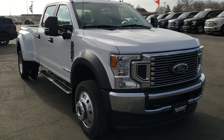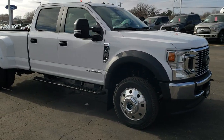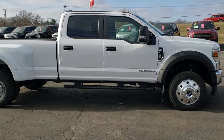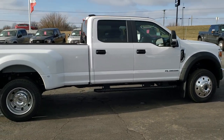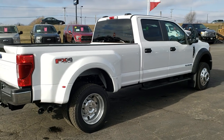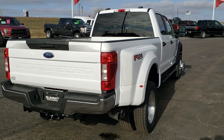With the all new 6.7 liter Power Stroke diesel, this one has 475 horsepower with 1,050 foot pounds of torque. This one is all set up for the max towing that you can do with this truck, and that comes out to 32,600 pounds on this particular truck.